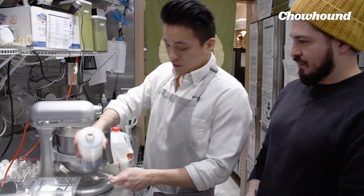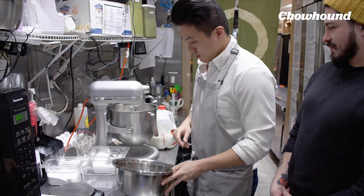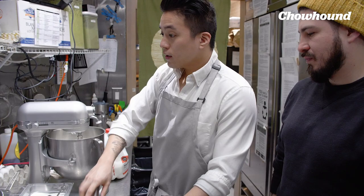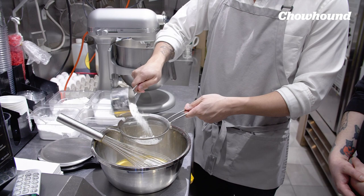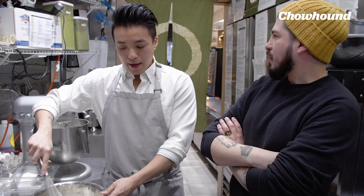A little extra vanilla — that's a little much! I'm going to start mixing this. Then we're going to add a pancake mix. We sift it in because it makes it more homogenous. We have a secret flour mix that we use, but for home cooks, they can just use store-bought pancake mix, whatever their preference is.